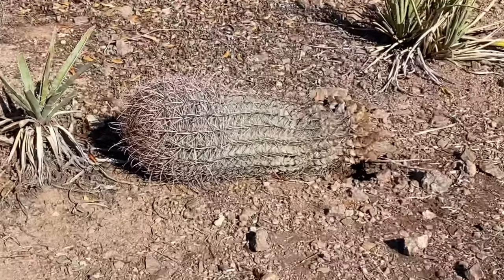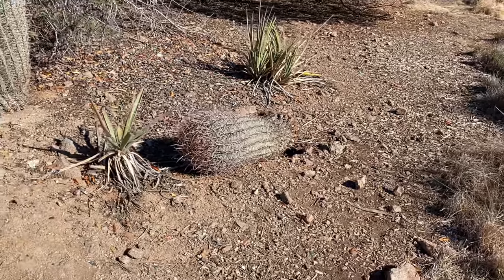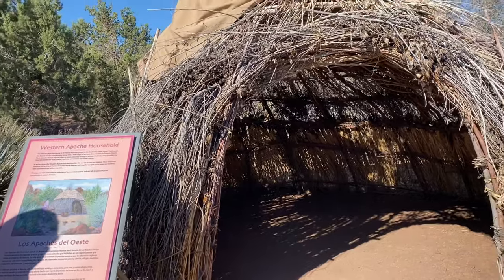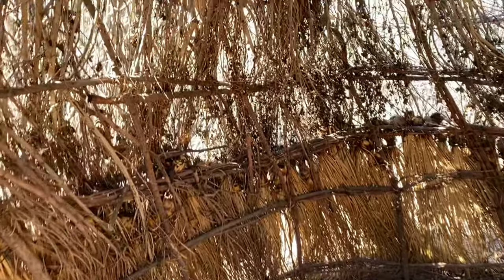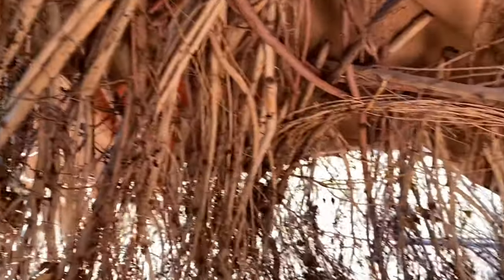We got a cactus down! Cactus down! Somebody must have tipped that over or something - it's like cold out of the ground. So this is the Apache household - it's just so cool how they utilize all of these different plants to make homes.